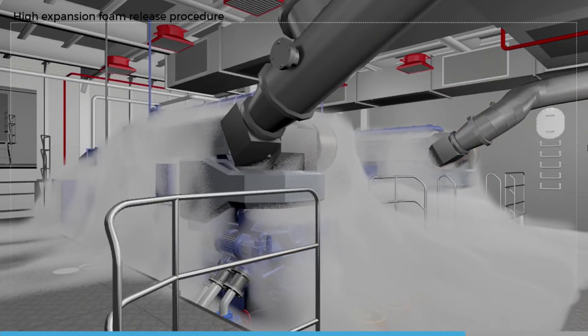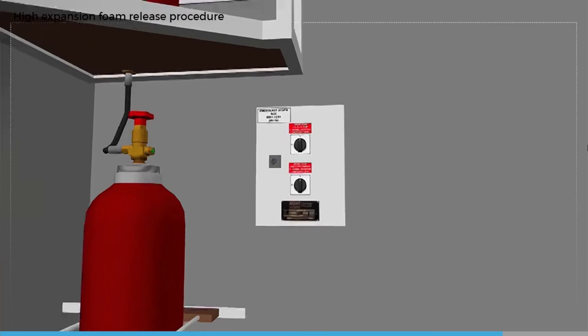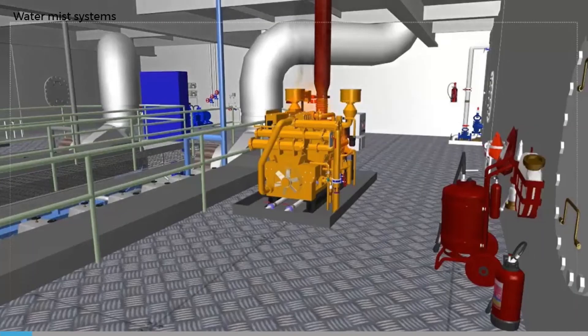Allow time for structural cooling before considering opening up the engine room. For large fires it may be 24 hours before it is safe to open the air intakes and start ventilation fans from outside of the flooded space. Do not enter a foam flooded space without using breathing apparatus due to possible asphyxiation from oxygen deficiency and the dangers from products of combustion trapped in the foam blanket.